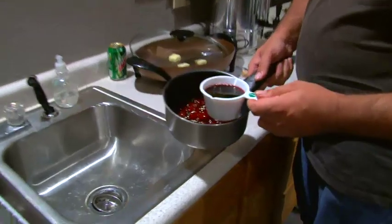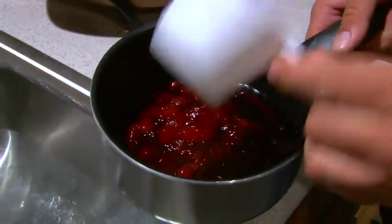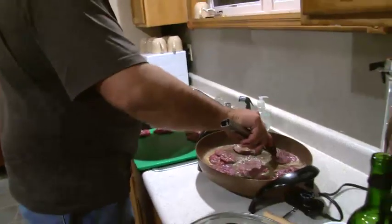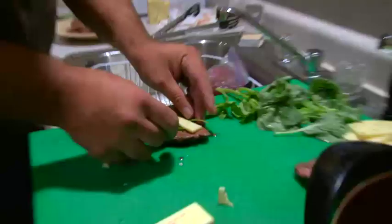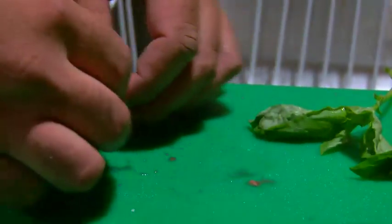If you're going to come out here and hunt with Jeff, you're going to get fed right too. We had some phenomenal duck, with some kind of cherry marmalade, some cheese, basil. All I'm doing is browning these — we season them, we lightly brown. We put a piece of basil leaf, a piece of pepper jack cheese inside the butterfly duck breast.